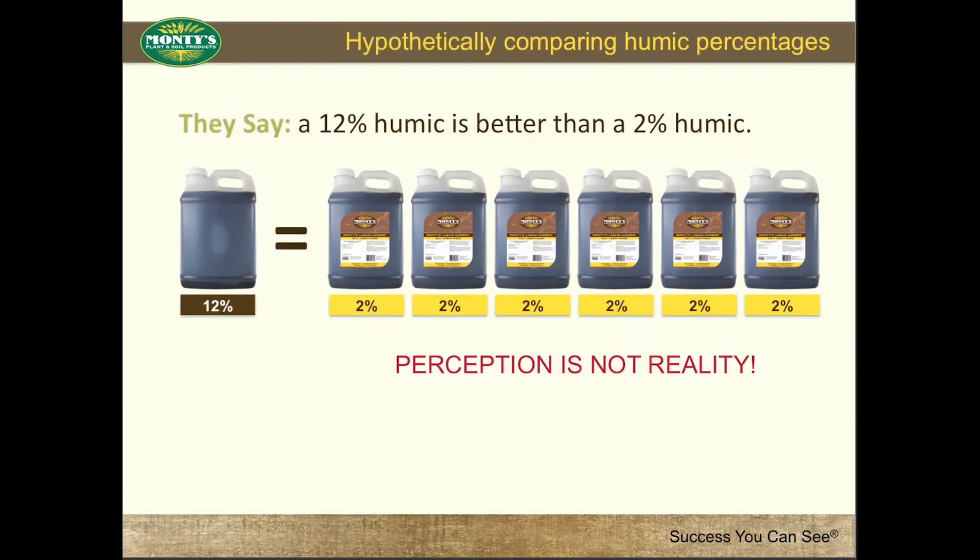They say a 12% humic is better than a 2% humic. They suggest a 12% is 6 times better than a 2% because of their higher percentage. That would mean 1 jug of a 12% humic product is the equivalent of 6 jugs of Montes' 2% humic product. This is perception, not reality.